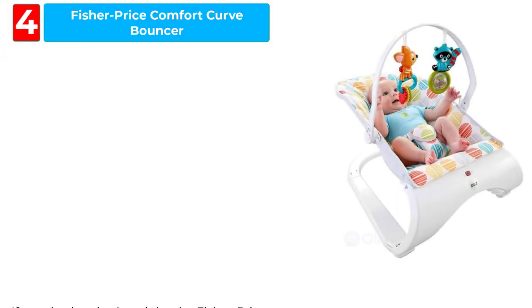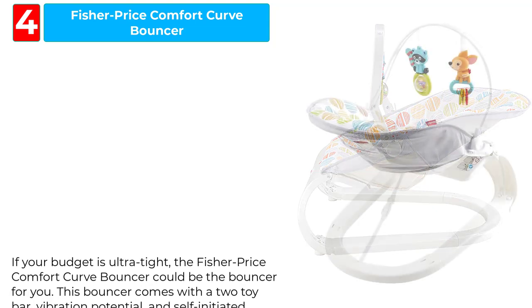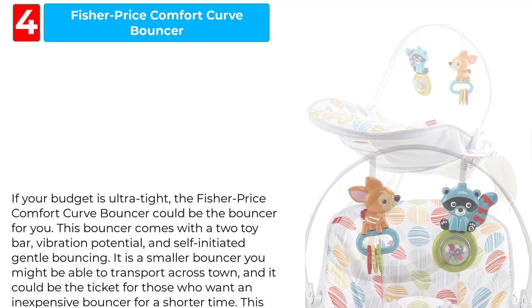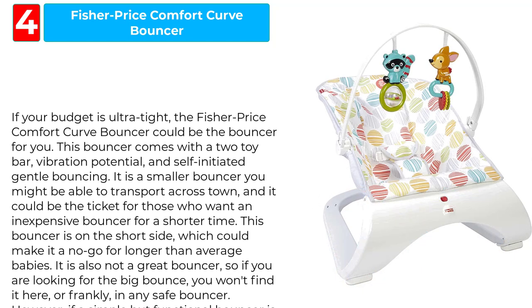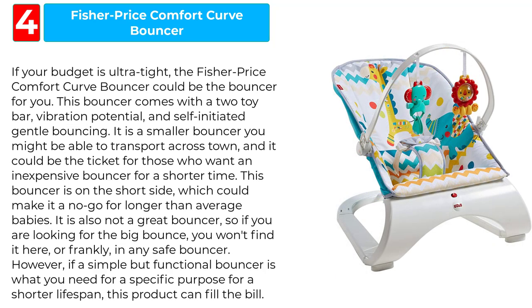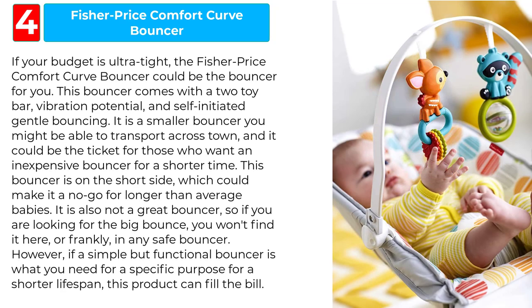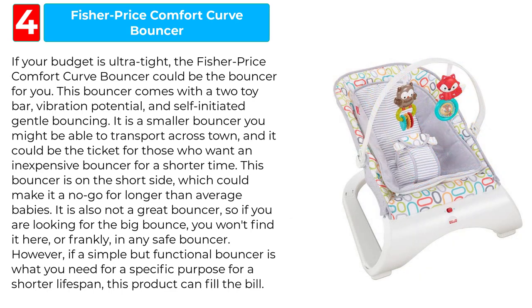Fisher Price Comfort Curve Bouncer. If your budget is ultra tight, the Fisher Price Comfort Curve Bouncer could be the bouncer for you. This bouncer comes with a two-toy bar, vibration, and self-initiated gentle bouncing. It is a smaller bouncer you might be able to transport across town, and it could be the ticket for those who want an inexpensive bouncer for a shorter time. This bouncer is on the short side, which could make it a no-go for longer than average babies. It is also not a great bouncer, so if you are looking for the big bounce, you won't find it here, or frankly, in any safe bouncer.